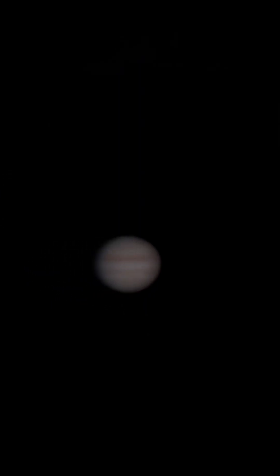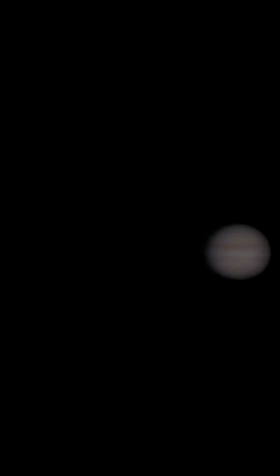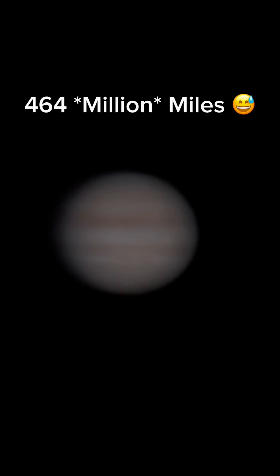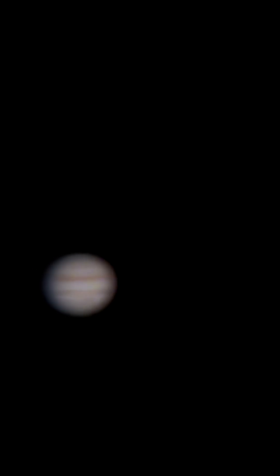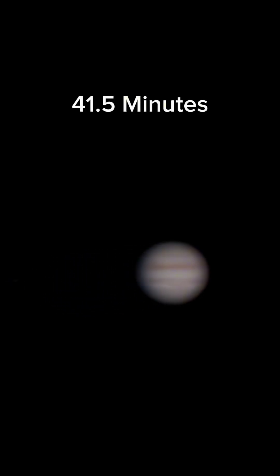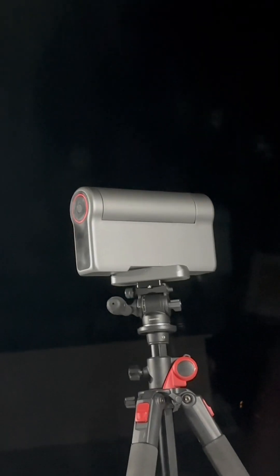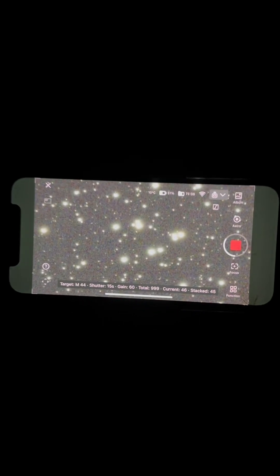Jupiter right now is about 747 million kilometers away, or 464 million miles. The light from the sun reflecting off Jupiter — just for it to travel from Jupiter to us, to the telescope right here — takes about 41 and a half minutes. While looking at Jupiter, I'm also capturing the Beehive star cluster with the DwarfThree. Here's the final image of that — just awesome.